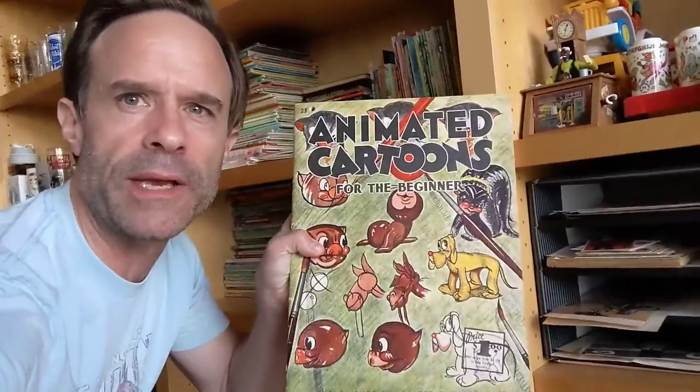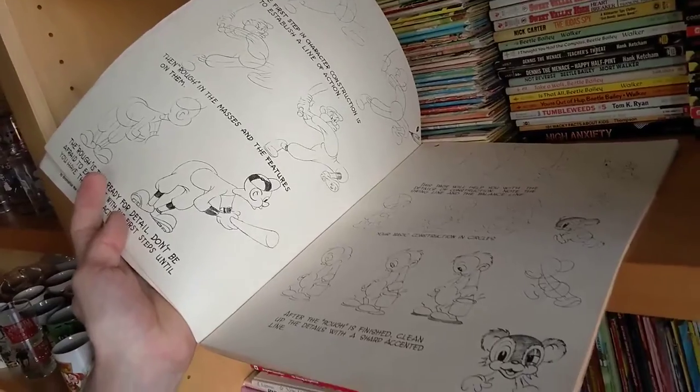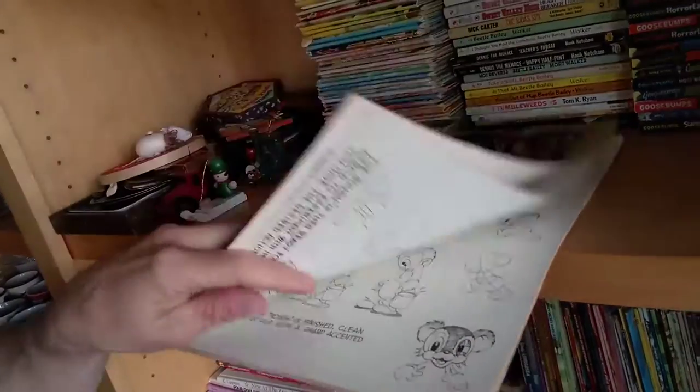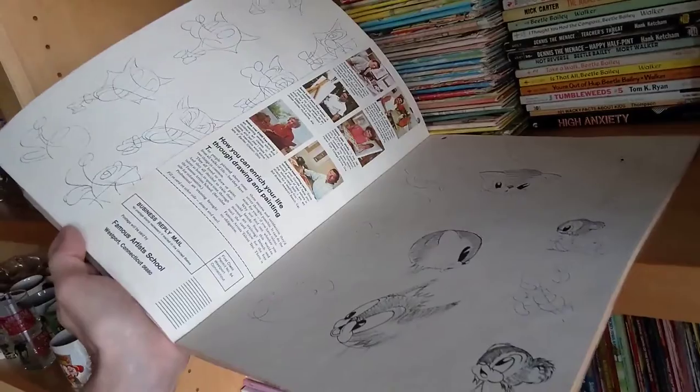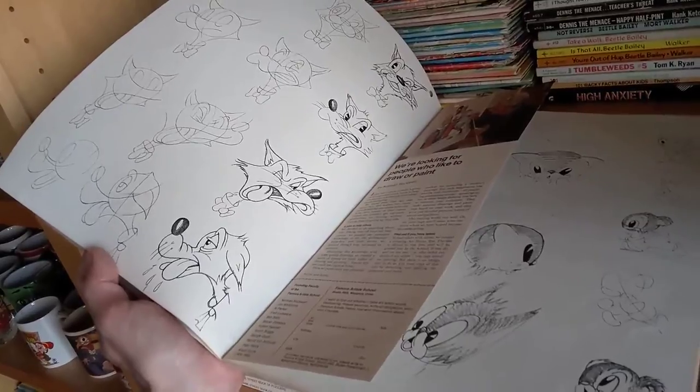This last one I thought would go faster because I thought it was neat — and it's one of those items where I put it up for sale but was kind of hoping it wouldn't sell because I liked it. It's an old animated cartoons for beginners book showing how to draw Merrie Melodies-type characters. It's even still got the card insert for applying to go to a school to learn how to draw and paint, which I thought was a neat addition. A lot of interesting stuff went out today — a lot of weird big and little items.